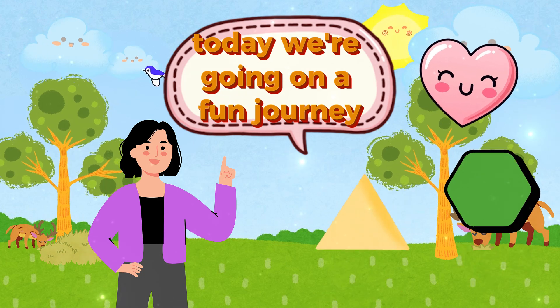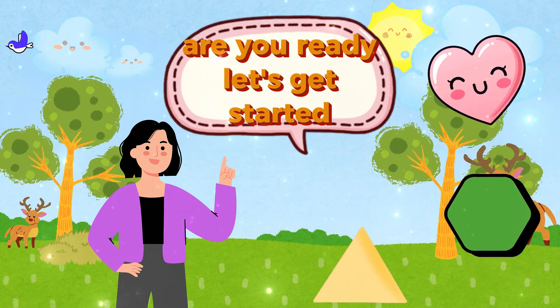Hello kids! Today we're going on a fun journey to learn about amazing shapes. Are you ready? Let's get started!